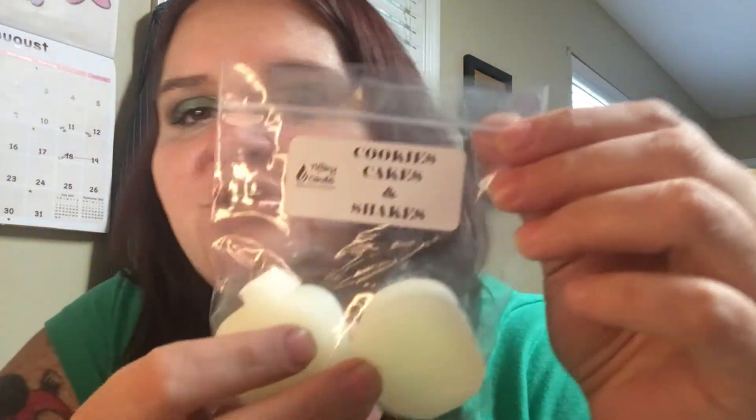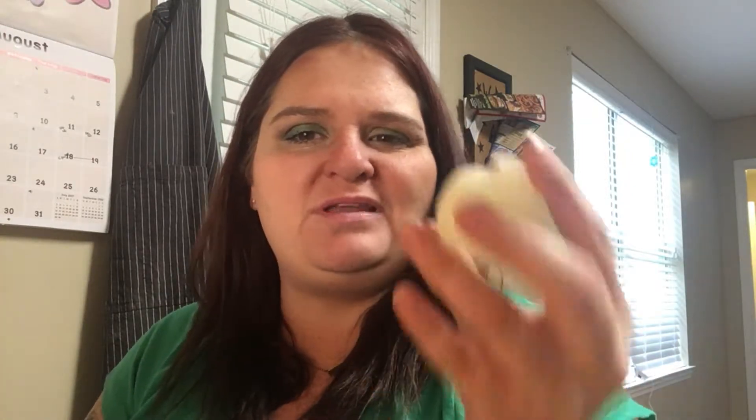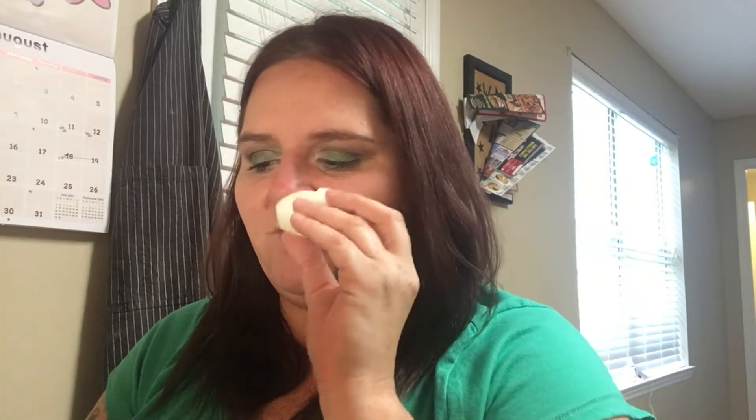The next one is kind of a miss for me — this is Cookies Cakes and Shakes. This is really strong. One thing I noticed is her autumn and fall scents are really, really strong — way stronger than the aquatic sampler. That might be why I'm going to have to melt these before I can say whether I like them, because they're so concentrated it might just be too much cold sniff. This is like a very cherry almond white cake kind of scent. I just don't like that cherry almond note. I might use this as a mixer though, so we'll see.